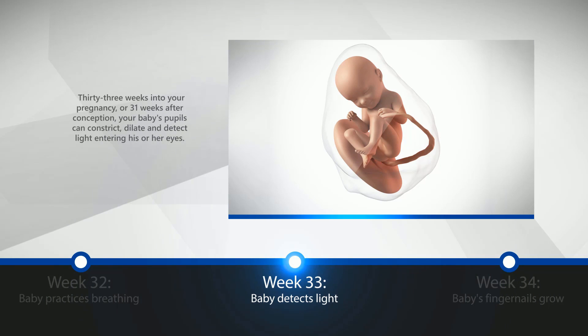Week 33: Baby Detects Light. 33 weeks into your pregnancy, or 31 weeks after conception, your baby's pupils can constrict, dilate, and detect light entering his or her eyes.